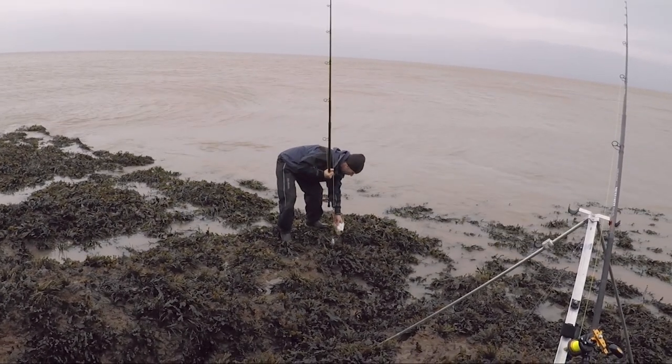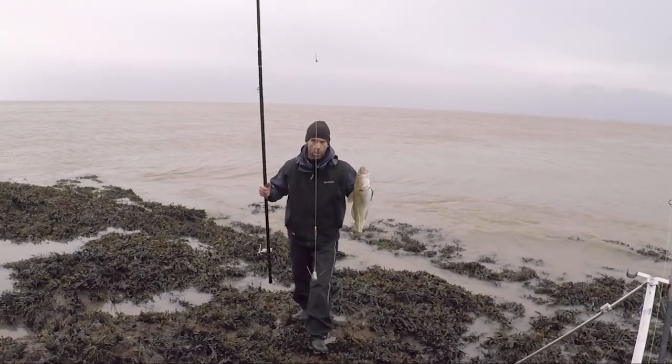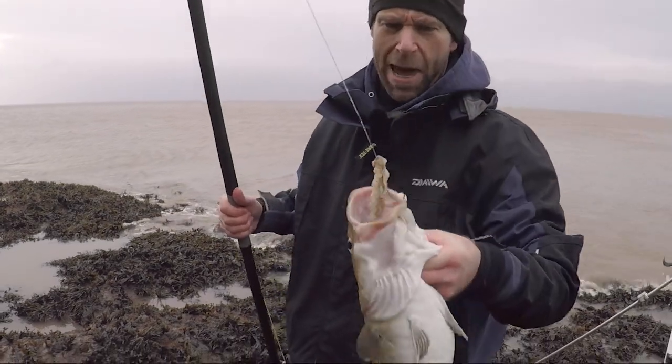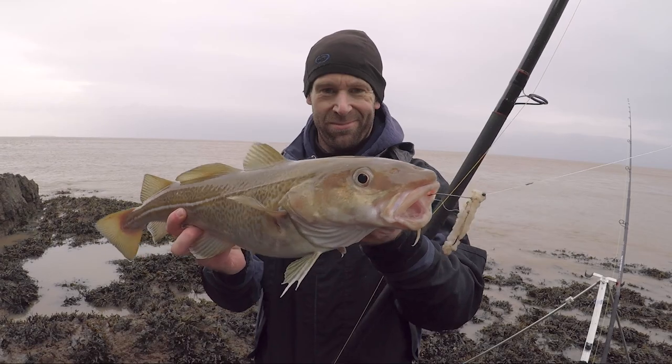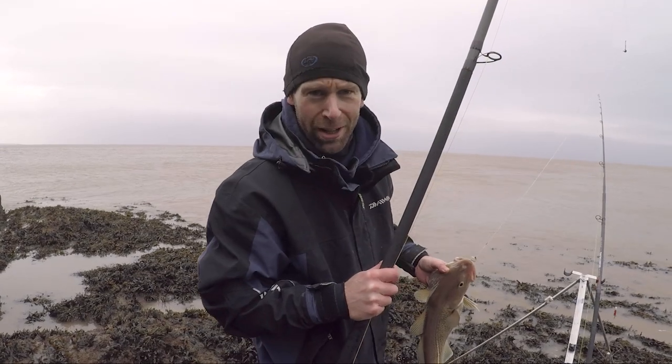Beautiful. What a lovely start to the session. Prime Bristol Channel spring run codling and simple squid bait — doesn't get any better than that, does it? And you know what? That's going to be my tea tonight.